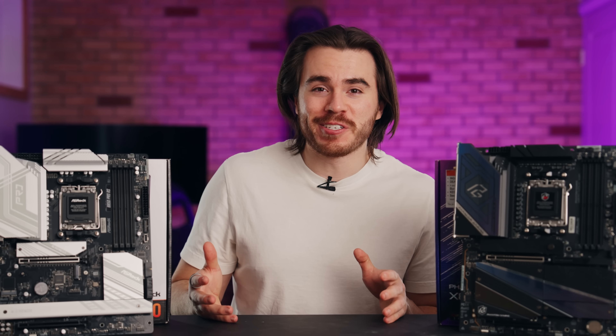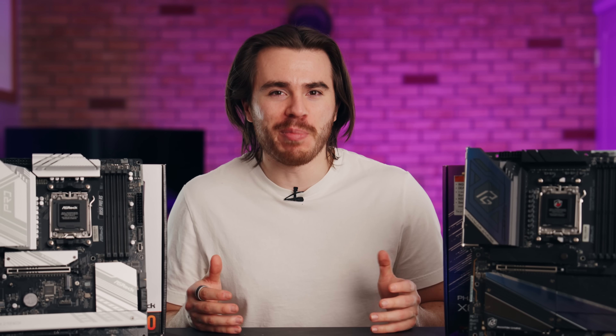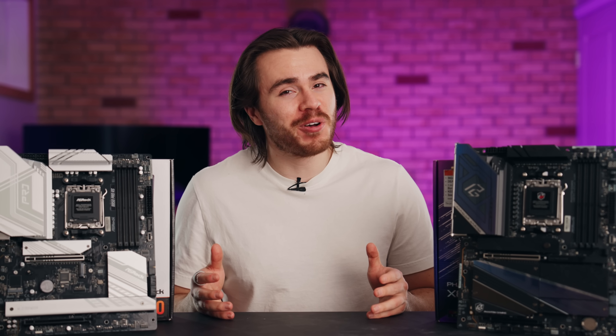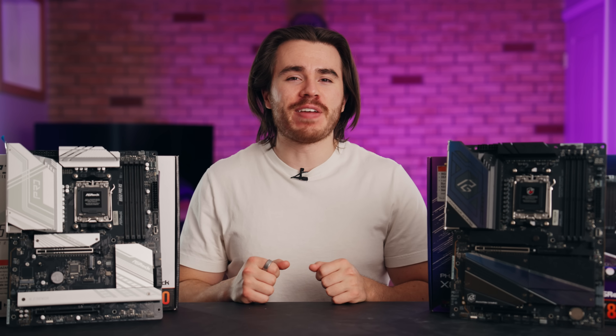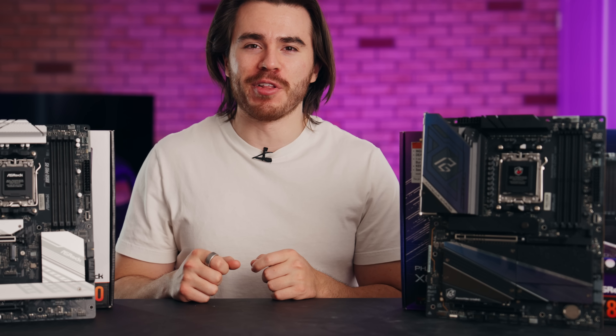You can use an older 600-series motherboard with a newer Ryzen CPU — there's no problem doing that. You just need to perform a BIOS update before you build your PC. If you don't know what that is or how to do it, just save yourself the trouble and pick up either a B850 or X870 motherboard.